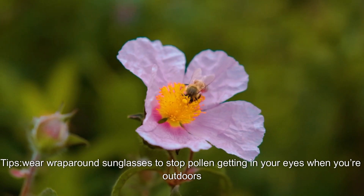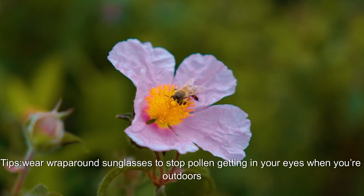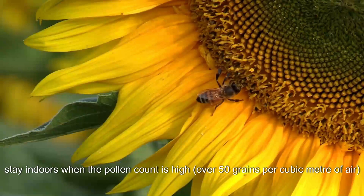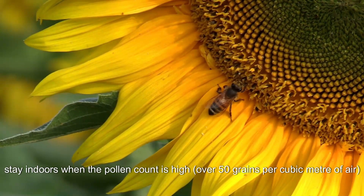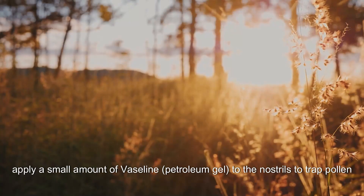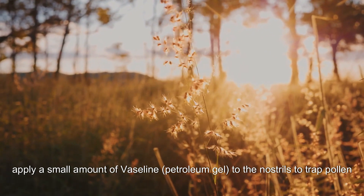Tips: wear wraparound sunglasses to stop pollen getting in your eyes when you're outdoors. Stay indoors when the pollen count is high, over 50 grains per cubic meter of air. Apply a small amount of Vaseline, or petroleum gel, to the nostrils to trap pollen.